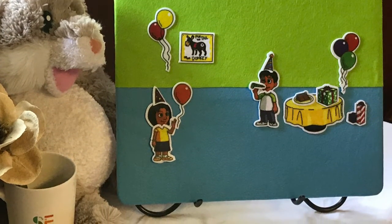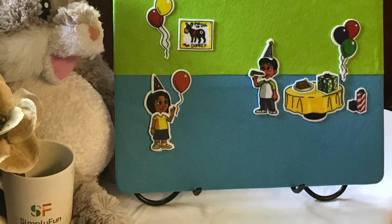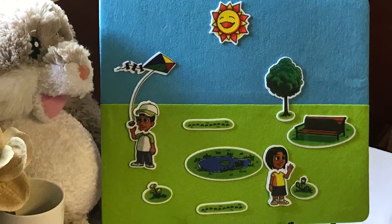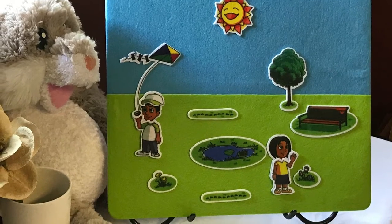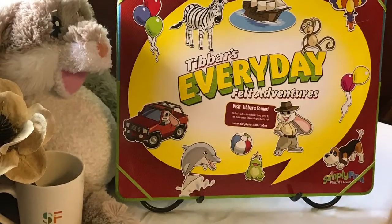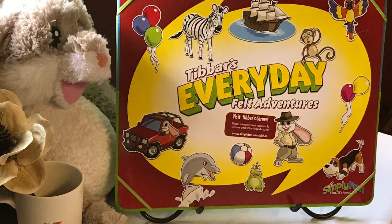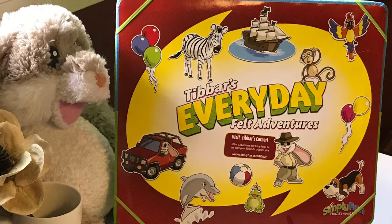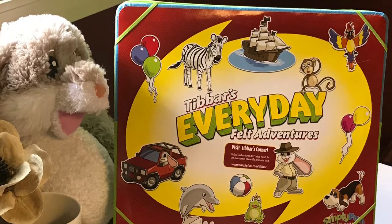As the child gets older, there are ways to incorporate this into their reading. You can either read a book and try to recreate the story into a scene on the board, or you could create a scene on the board and then try to tell a story from it. So many things that you can do with your child that are creative and a great use of imaginative play.